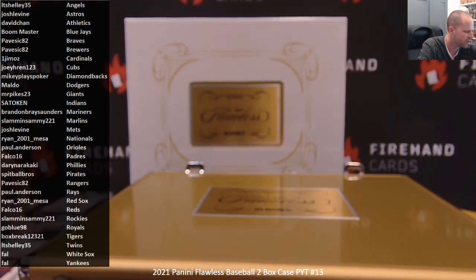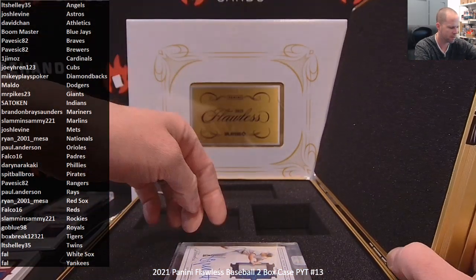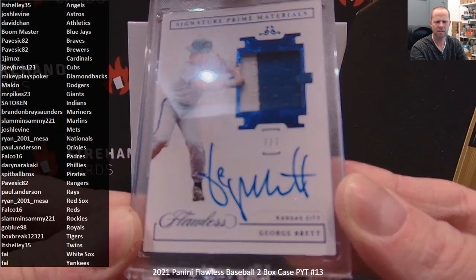One of the reasons you ever buy the Royals in high-end Panini is because you can get George Brett. 7 of 7 autographed patch of George Brett. Congratulations to GoBlue98.